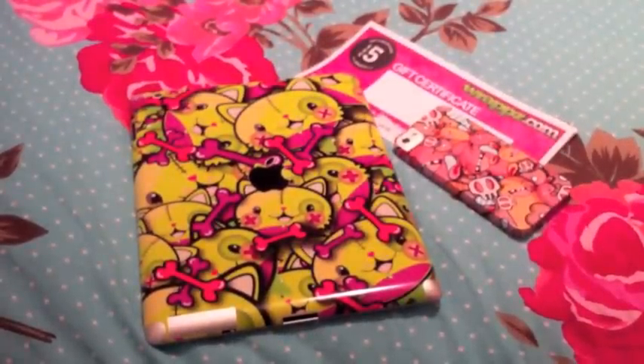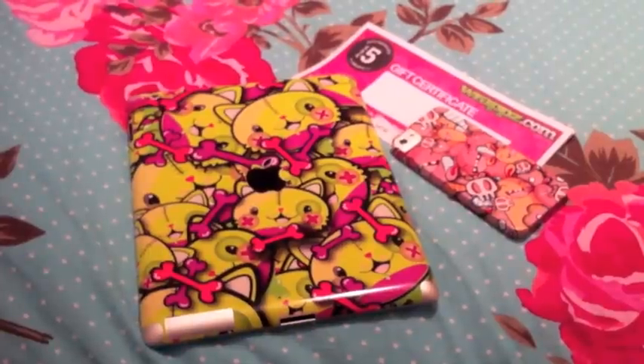I wanted to show you these because I'm going to run a competition. What you have to do is purchase a product from the website, then go onto my Facebook page — I'll put the link down below. If you like the page and put up a picture of you with your phone, iPad, or even your PlayStation with one of my designs on it, I'll put you all into a prize draw. It's going to be for a five dollar, five euro, or five pound voucher towards another purchase, and I'm also going to throw in some charms and some original artwork.